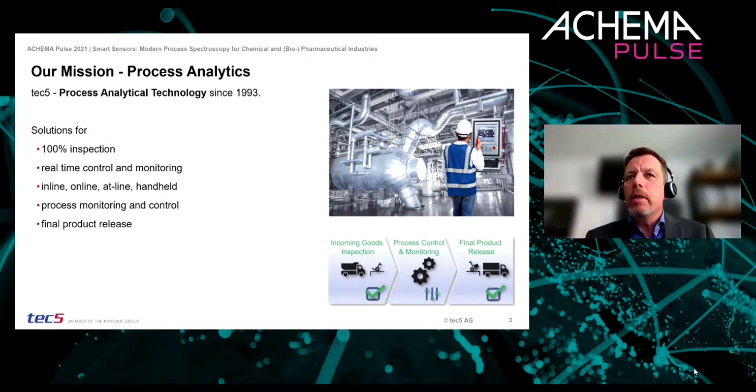Our dedicated spectrometer and photometer systems are used in manifold applications and are therefore ideal solutions for 100% inspection in real time, covering almost the complete production process — from incoming goods inspection to process monitoring and final product release. The continuous monitoring of measurement data allows us to ensure product quality, optimize production processes, and comply with relevant regulatory guidelines.